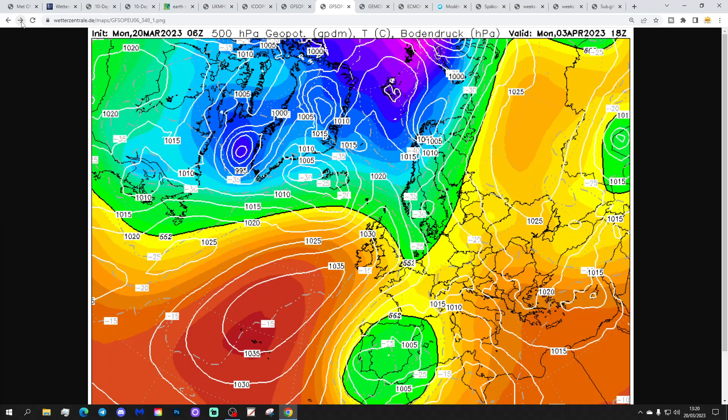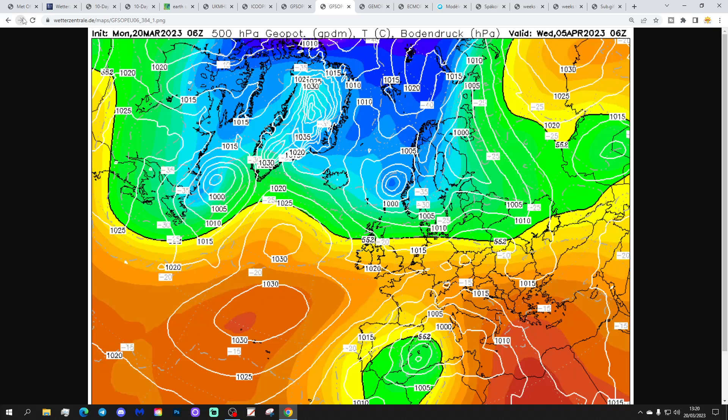Finally, finally, finally we get a proper ridge building in from the Azores High through the 3rd of April - but that doesn't last long. By the 5th, high pressure is pulling back out into the Atlantic and winds are going back into a north-westerly again.